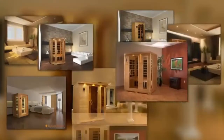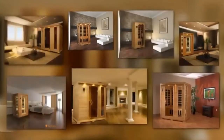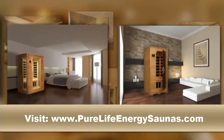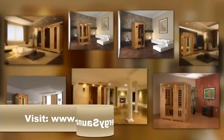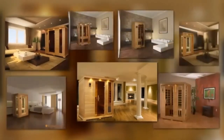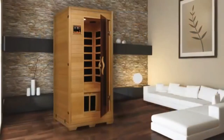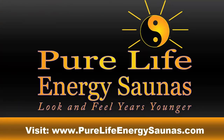Our family of saunas includes our carbon panel series. With our country's largest selection, you will find the right sauna to fit your needs. Take the first step to your family's well-being today. Thank you.